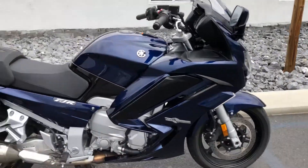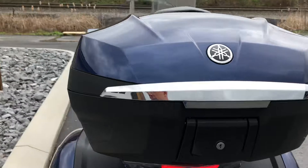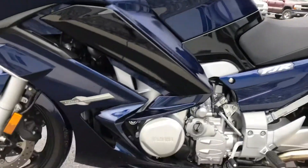That's it — that's the only blemish I've found whatsoever on this bike. The left-hand side of the bike is clean. And of course, at 2,300 miles, the tires are still good.